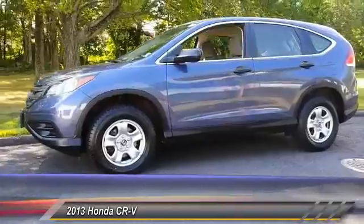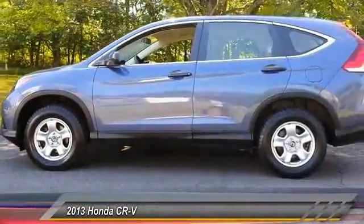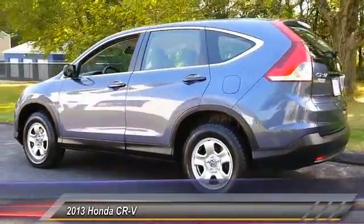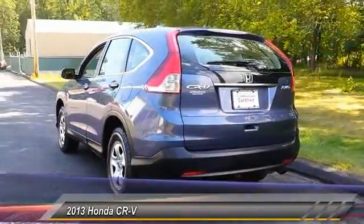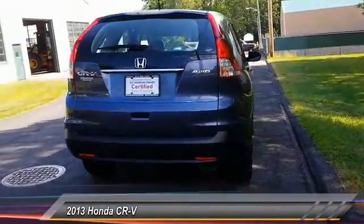This vehicle has less than 35,000 miles. Here are some of this vehicle's great options: stability control, traction control, backup camera, steering wheel audio control, keyless entry, anti-lock braking system, all-wheel drive, Bluetooth, adjustable steering wheel, and power steering.